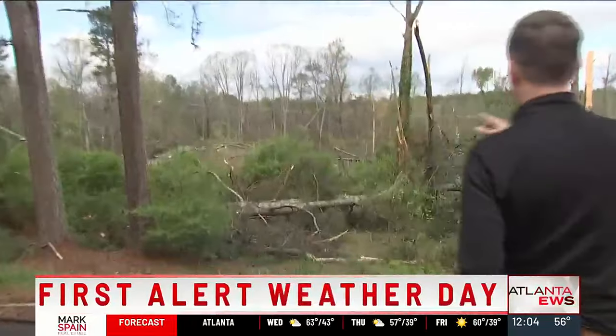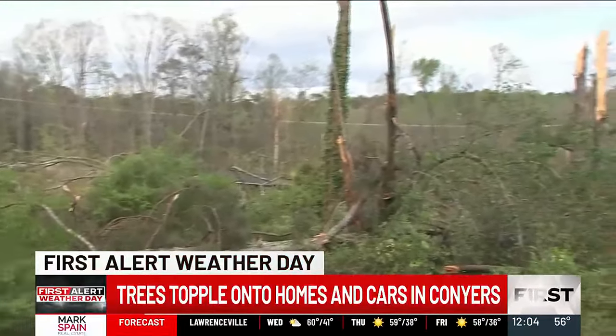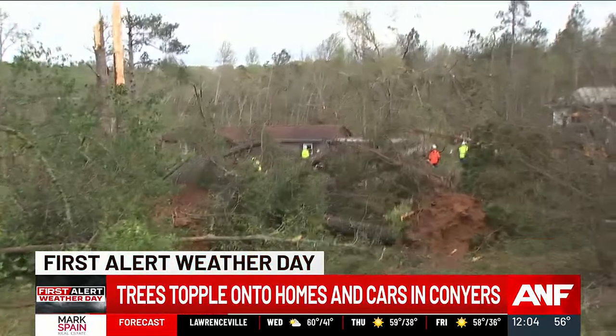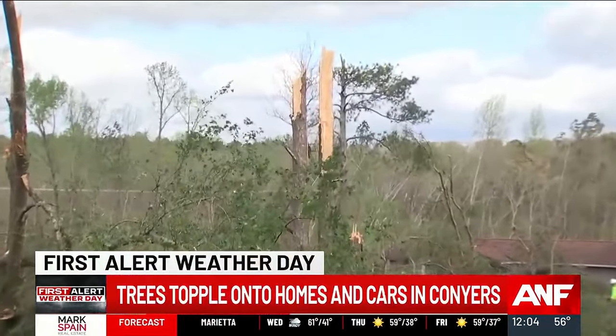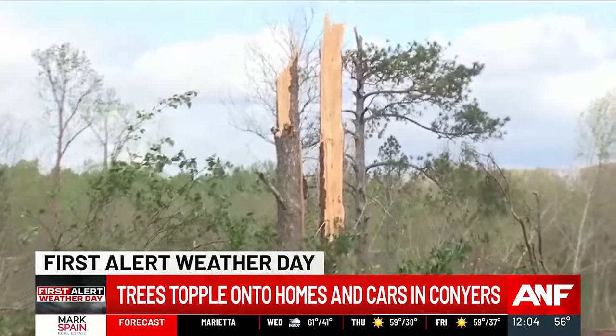One man said it sounded like a freight train. The damage is widespread. Normally what you would see here is a lot of tall trees — not anymore. If the tornado didn't uproot them, it easily snapped them off. So many stories of survival here. Everyone I talked with said they're lucky to be alive.